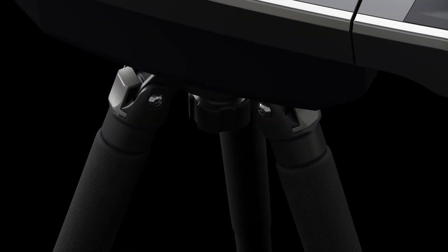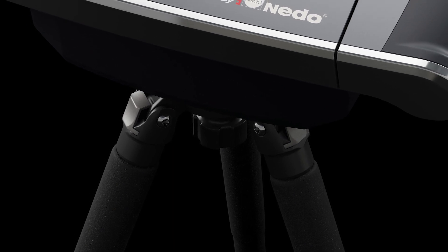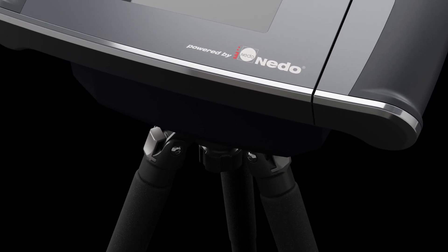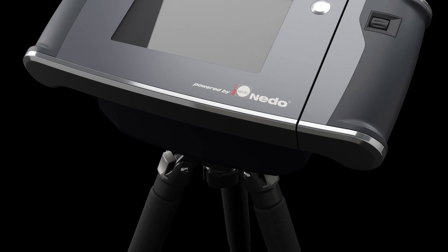Like the previous model, the new FlexiJet 3D can be operated manually or with the internal motor. It can automatically level itself, and with 8 hours of battery life depending on motor use, it will continue to operate for the most demanding measuring assignments.